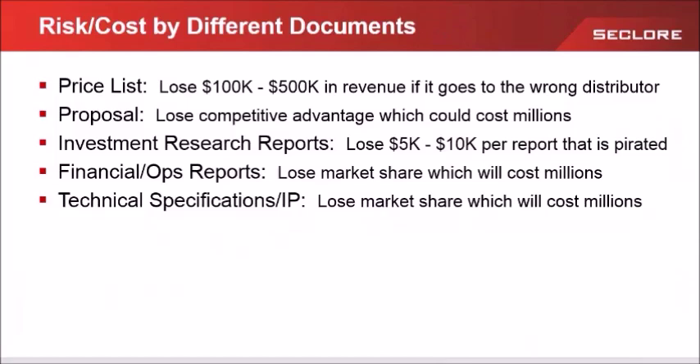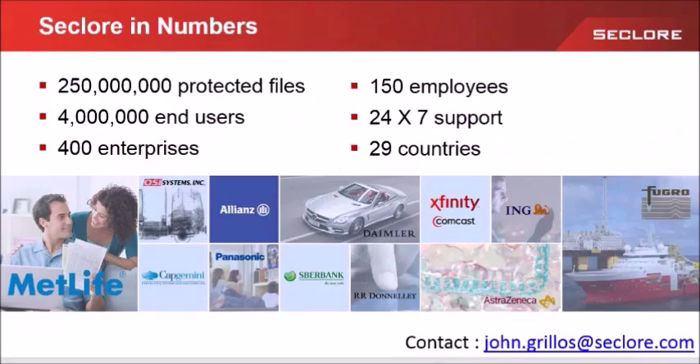Pretty hefty price to pay for an unintentional mistake. I ask the critical question: what is the cost to your organization? Is it worth the risk? We have about 400 customers globally with roughly over 4 million end users. We're about a 150-person company. We've protected over 250 million files and growing. Our enterprise customers include MetLife, RR Donnelley, Panasonic, AstraZeneca, and Comcast. We are an enterprise software company supporting these types of customers.